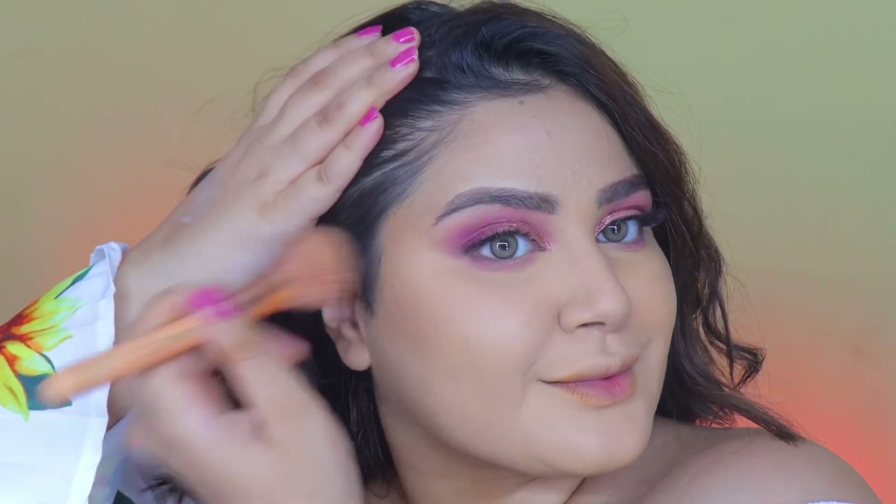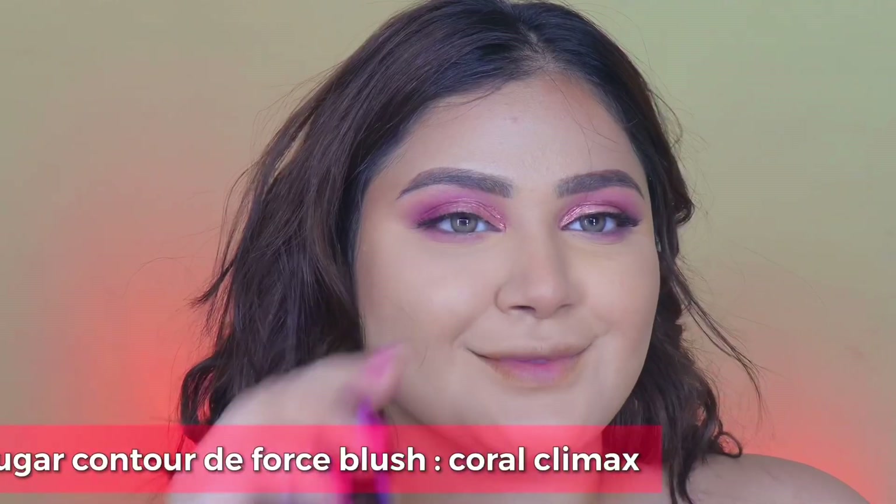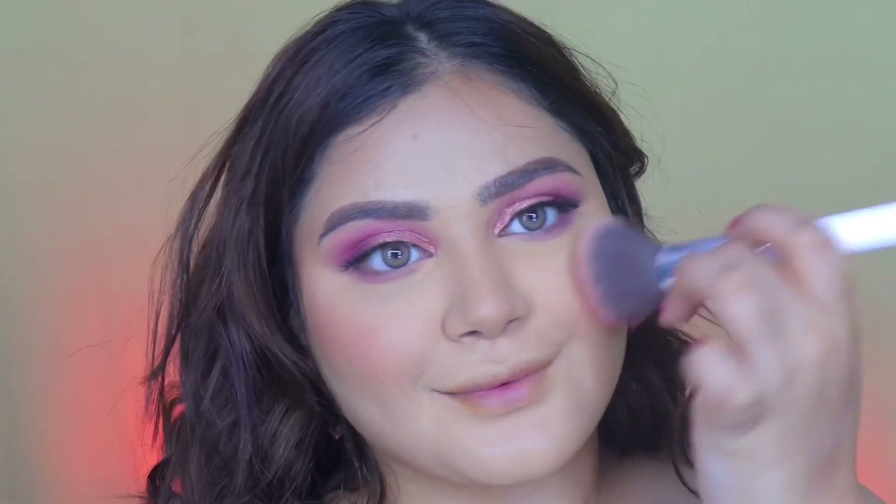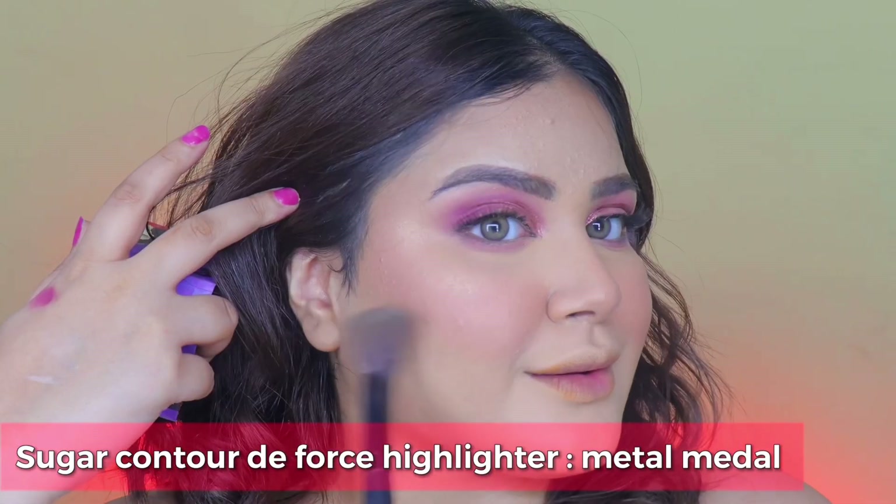Next I added some contour on the perimeters of my face. Further went ahead with some blush — picked a nice corally shade for my cheeks. Lastly, topped off this piece of cake with some highlighter.